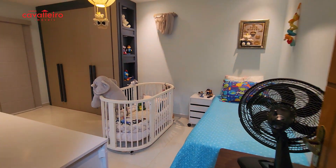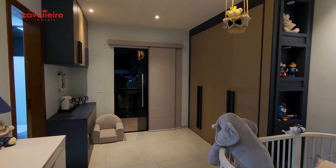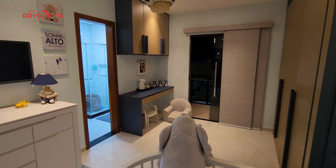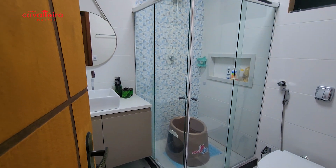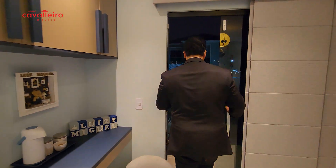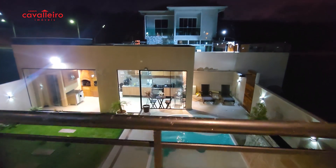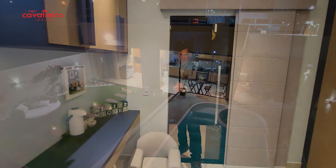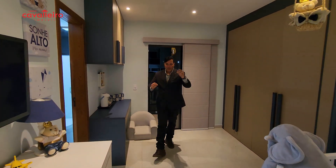Let's get to know the second suite. This is the second suite — if you have children, this can be your child's room, or your parents' room, or whatever room you want. Also with tempered glass in the bathroom, and the door also gives a view of the pool and connects to the shared balcony I mentioned. The built-in furniture stays, the air conditioning stays.